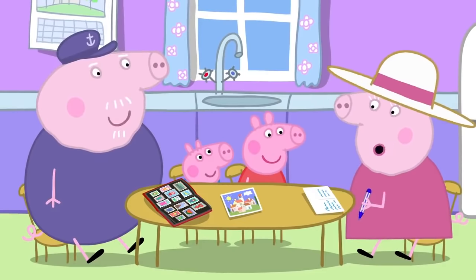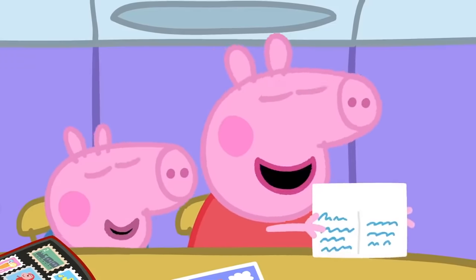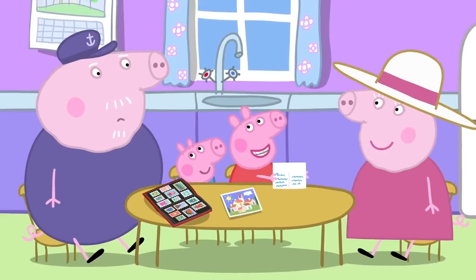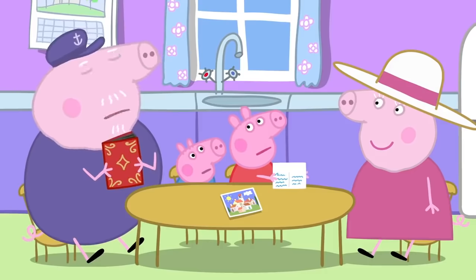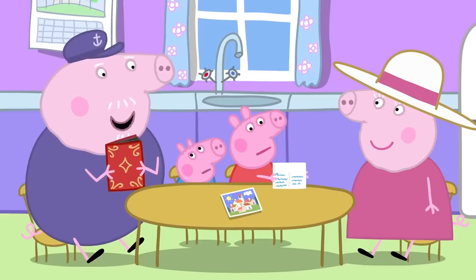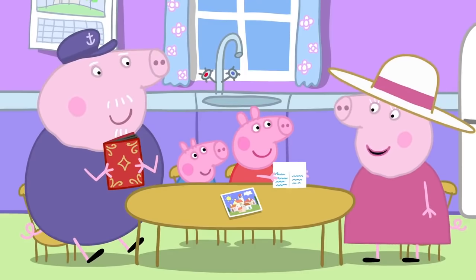There's still something missing. Do you know what it is? It needs a kiss. That's lovely. And we need a stamp, too. Grandpa has stamps. My stamps are not for licking and sticking on postcards, Peppa. They are for collecting and looking at. Come on, Peppa and George. I think we'll find some normal stamps upstairs.